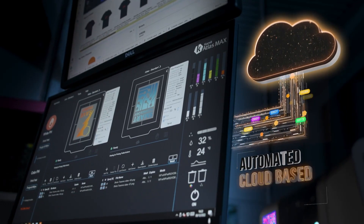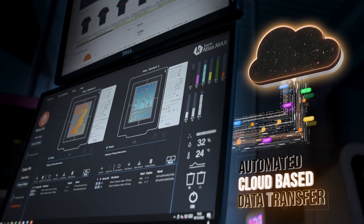The curing process is smart, cloud-based, highly automated, and data-driven.